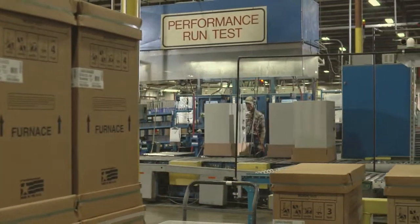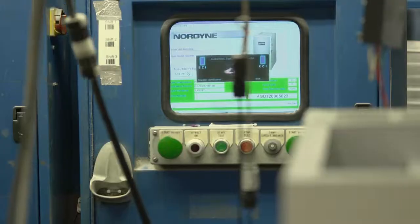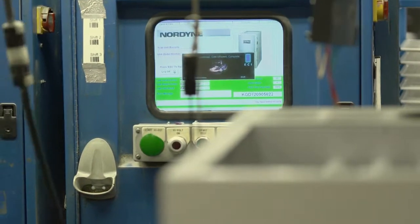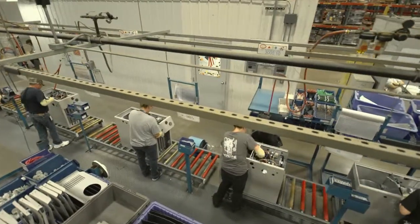Every unit is fired and functionally run-tested before it's released for sale. This means every furnace will be quality checked at least 279 times once it completes every assembly station.